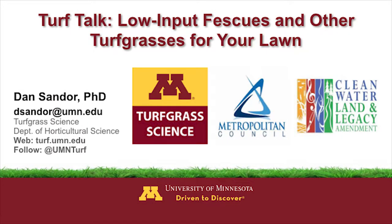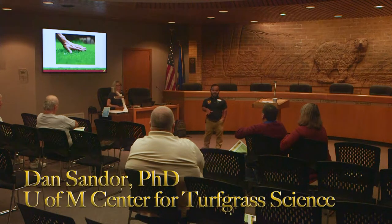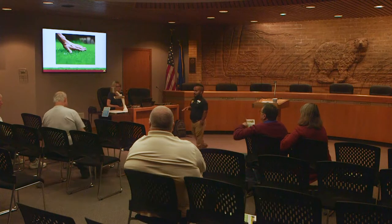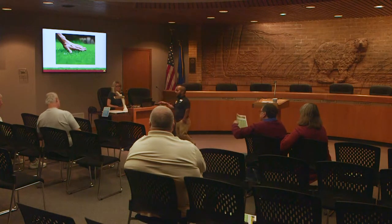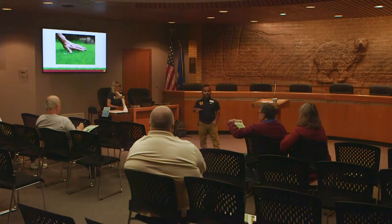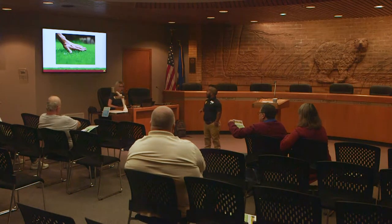Thank you for having me back again. This is probably my second or third time being up here in White Bear Lake this year alone, so I'm excited to be back. It's great to see the interest in lawns and turf grasses, water conservation, and all the activities that Nick mentioned that you're all involved with here in this area and the watershed district.